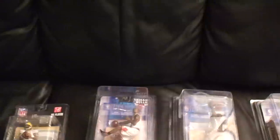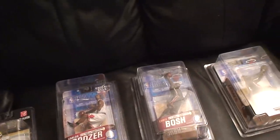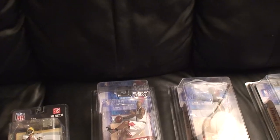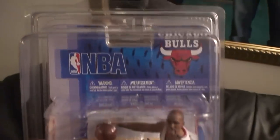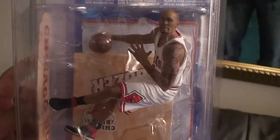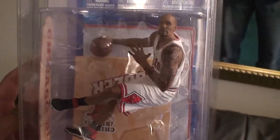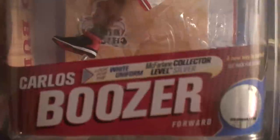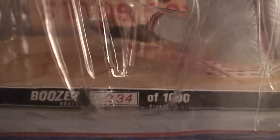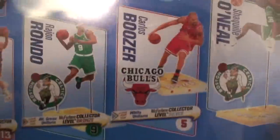As you know, NBA Series 19 just came out last week, so I got a couple of things in the mail — collector level figures. This is the new NBA Series 19 Carlos Boozer. This is his collector's level figure in his white uniform. It's the silver level and he is numbered 234 out of 1,000. Of course the regular figure is in his red uniform.